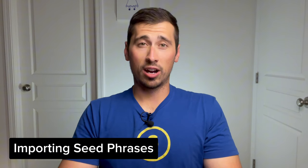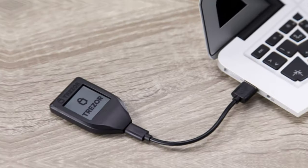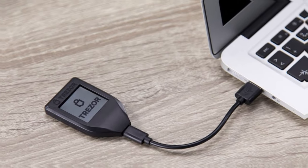So can you import a seed phrase into the new Tangem Wallet? Yes, you can. You can import a seed phrase consisting of 12, 15, 18, 21, or 24 words. For example, if you want to import a seed phrase that you generated on your Ledger or Trezor wallet, you can now do that using your Tangem Wallet.